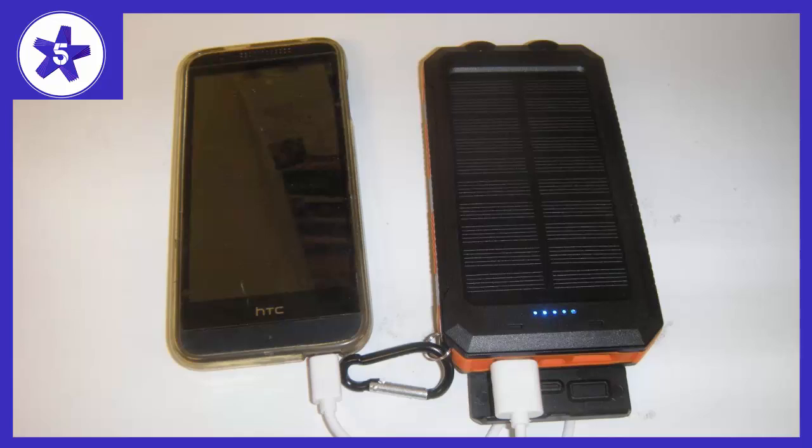This is that, along with a compass and a flashlight with 3 different settings: regular, SOS, and strobe — so pretty cool bonus features. It's a 10,000 mAh battery and the iPhone 8 Plus that I have has a 2,675 mAh battery, so it could charge my phone fully at least 3 times, which is awesome.